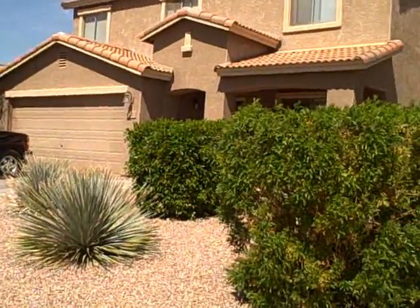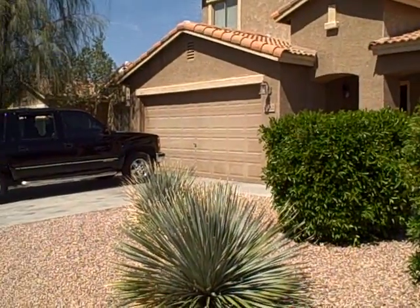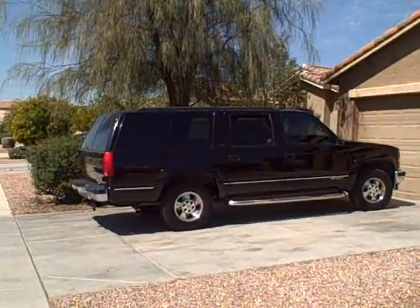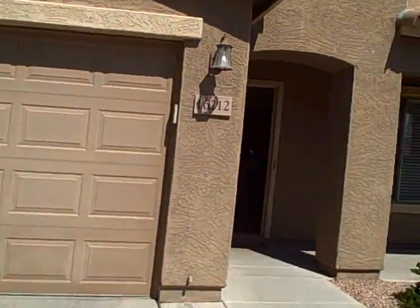Again, 16212 West Calivar Road in Surprise — 3 bedrooms, 2.5 baths, priced at $105,000 in an approved short sale. I'm going to do a quick tour through. There are people living here so keep in mind it might be a little cluttered, and we're going to try to avoid putting people on camera.